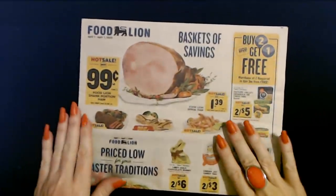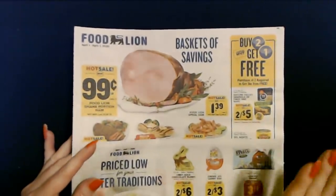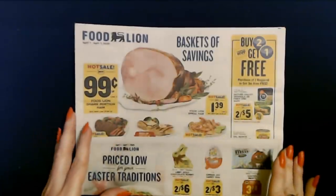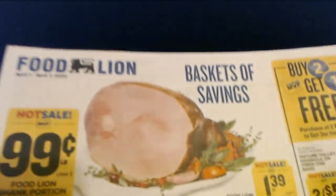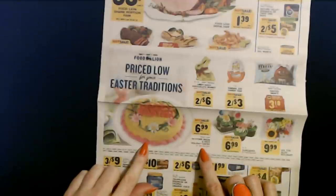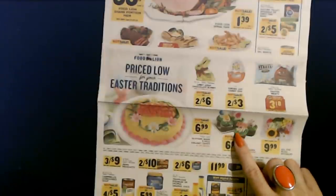Then we go to Foodline with baskets of savings. Honestly, I think Foodline is a bit high-priced — I don't shop there much. On the front cover of their circulars, they show their loss leaders to get you into the store — those are always good deals, but I think most everything else is overpriced. You can get in-store-made 8-inch holiday cakes in the bakery for only $6.99 each, or a 12-count pack of Easter cupcakes for $6.99 each.